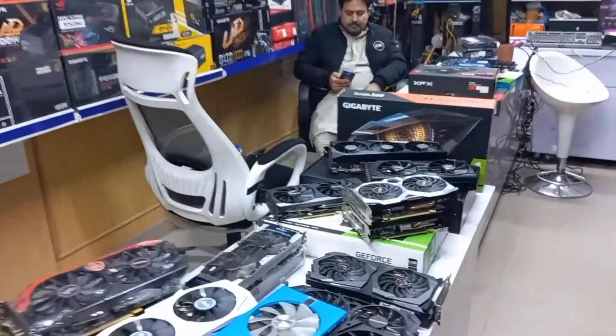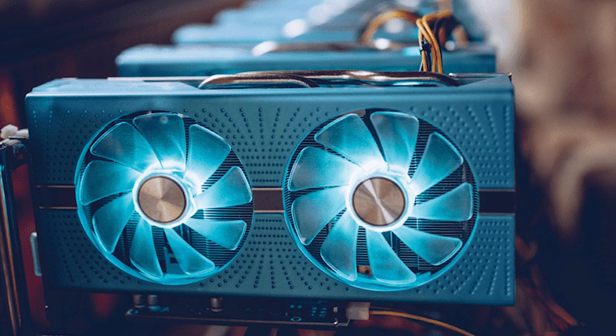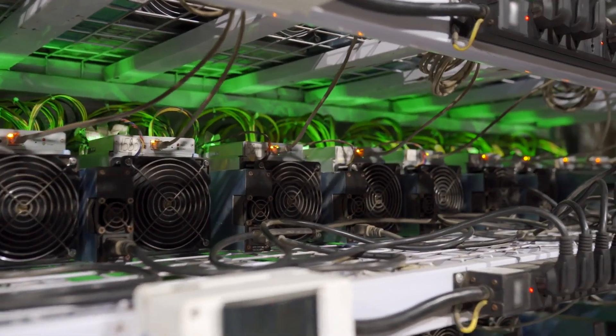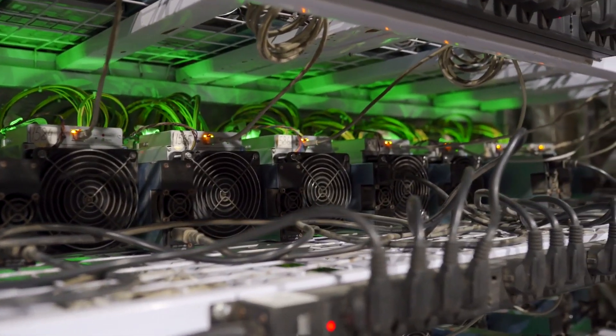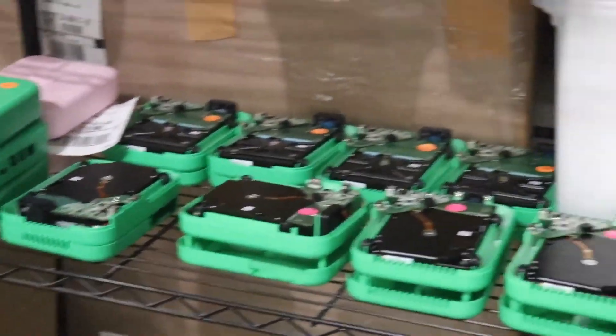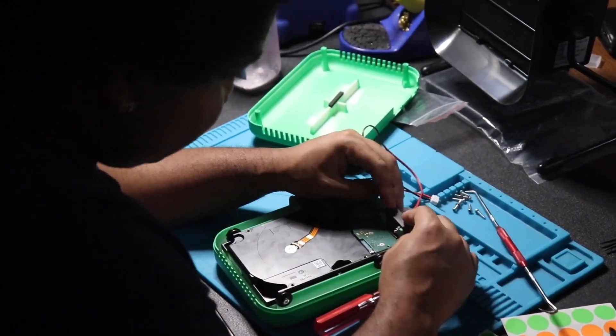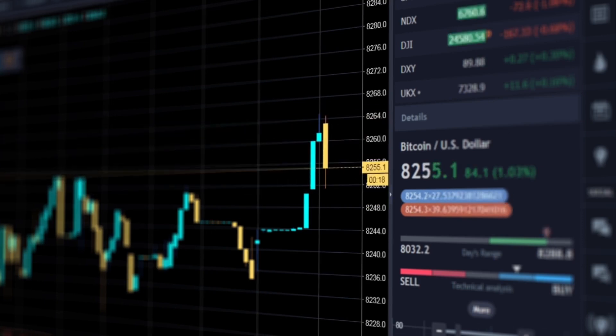Choosing the best graphic cards for crypto mining is more complicated than simply purchasing the most expensive card you can find and calling it a day. When looking for a new GPU to hopefully make some money with, there are several factors to consider. The most important aspect of any GPU for cryptocurrency mining is efficiency — you want a high hash rate while using as little power as possible.